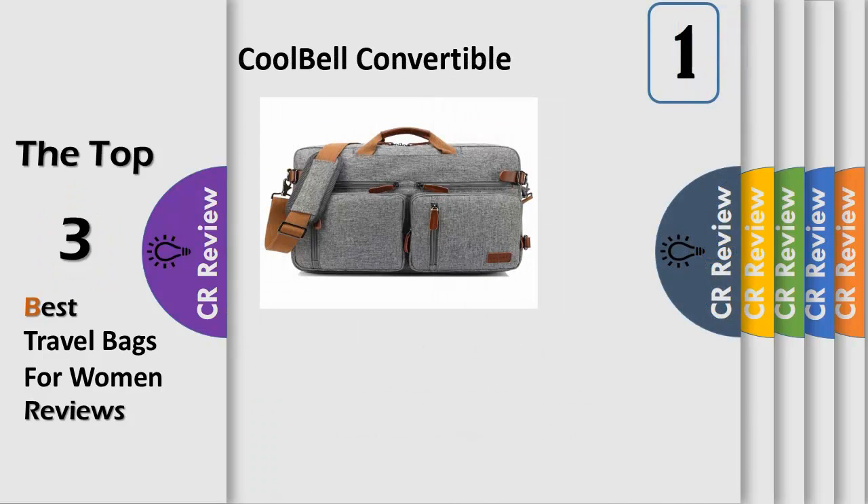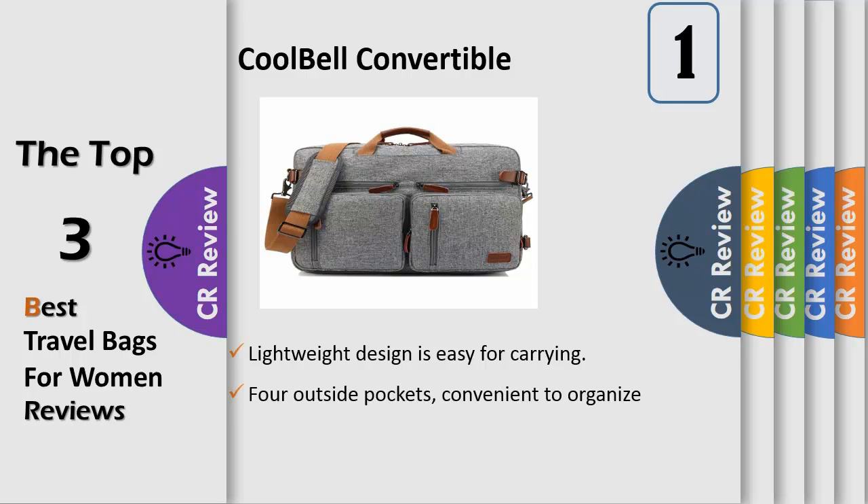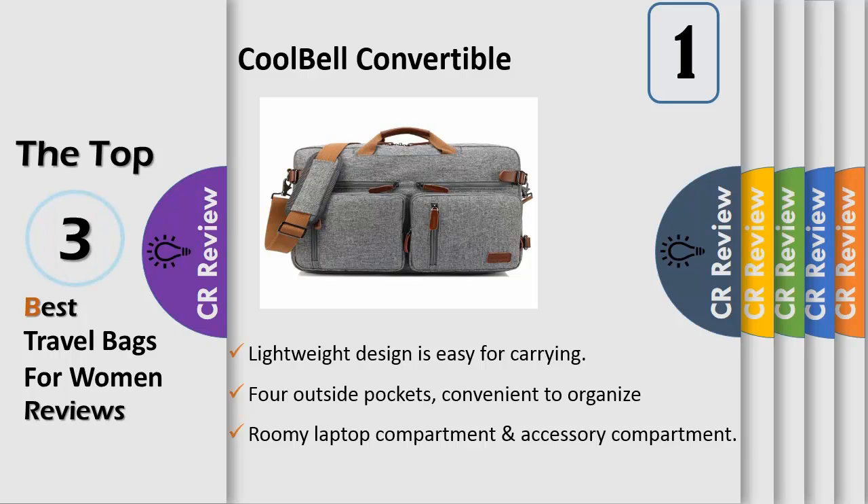Number 1. Three carrying styles — the straps can be hidden when used as a messenger bag or shoulder bag. Outside pockets are convenient to organize your items. Roomy laptop compartment and accessory compartment; the special-design laptop compartment with a telescopic belt provides more protection for your laptop.